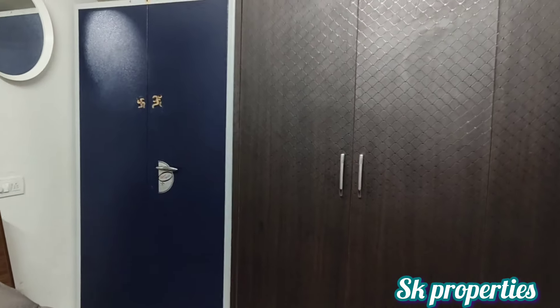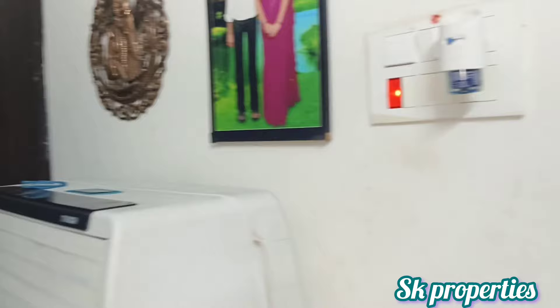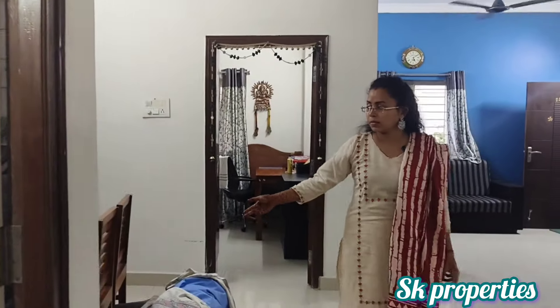Here we have a children's bedroom. Here we have a dining space. Here we have a balcony space.